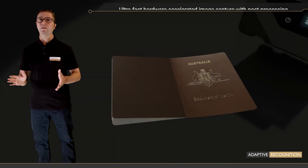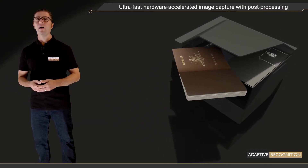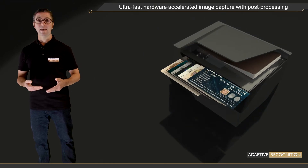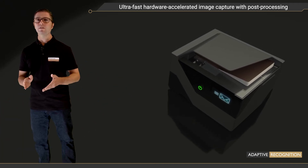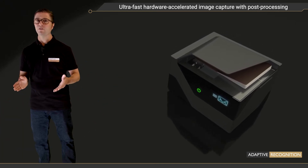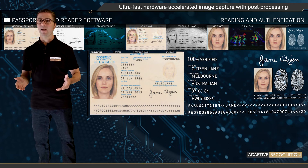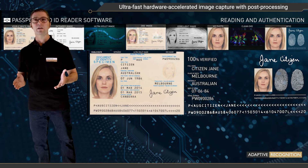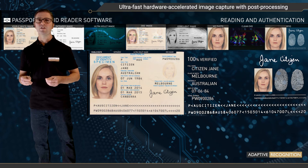Ultra-fast hardware-accelerated image capture with post-processing. Osmond redefines quick ID scanning. In less than a second, you have all images scanned with various illuminations, plus the extracted data as well, thanks to the powerful FPGA processing and LED illumination. Osmond does all the image-capturing-related computation that makes the images look incredible, and that's something other scanners on the market don't come close to right now. There's no full-page ID scanner on the market that can achieve such speed.